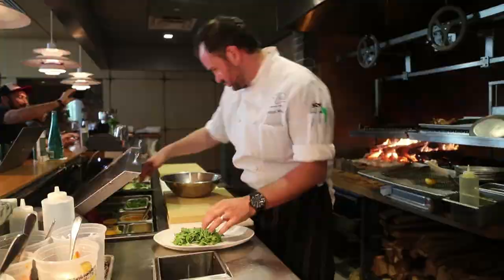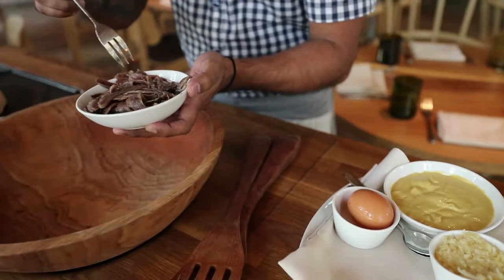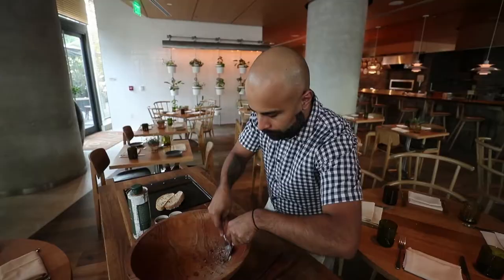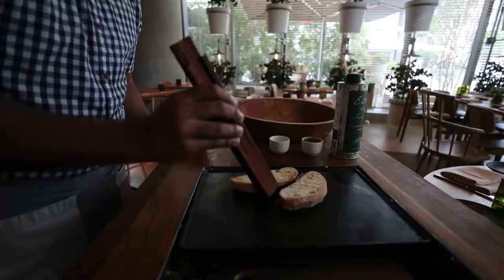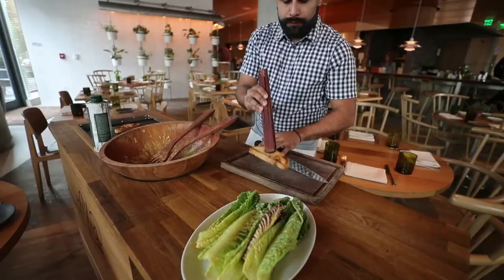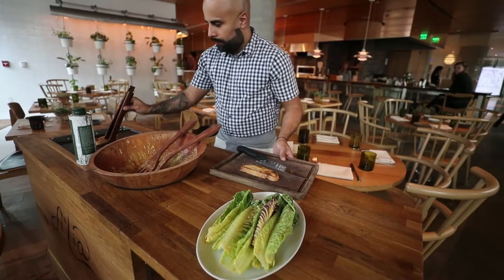One of our main features at Ophelia is our tableside Caesar salad cart. You get a great sense of the food, the smells, to see how it's cooked, how it's presented — with the garlic crouton being made right tableside. It's just an incredible experience for both your eyes, your mouth, for all of your senses.